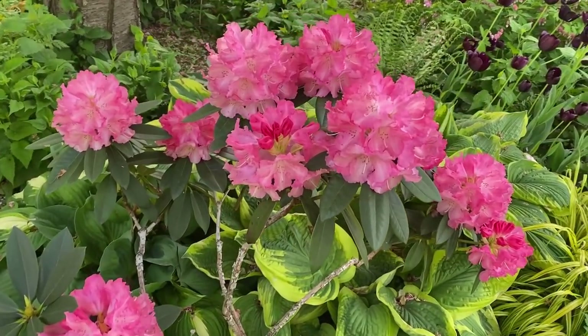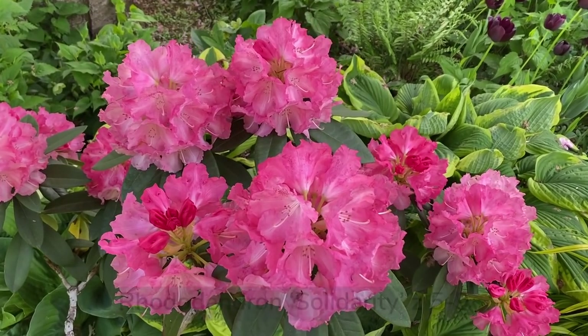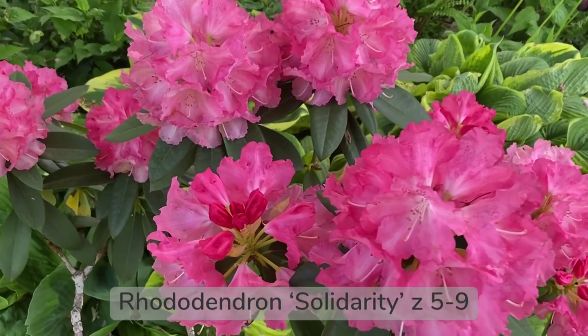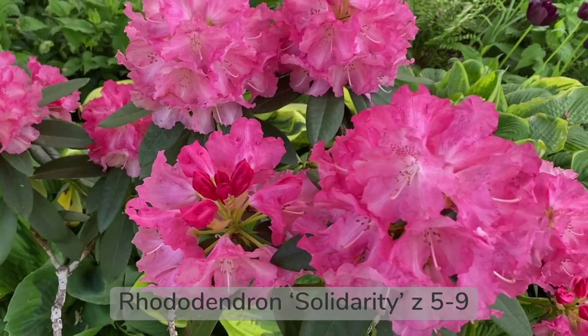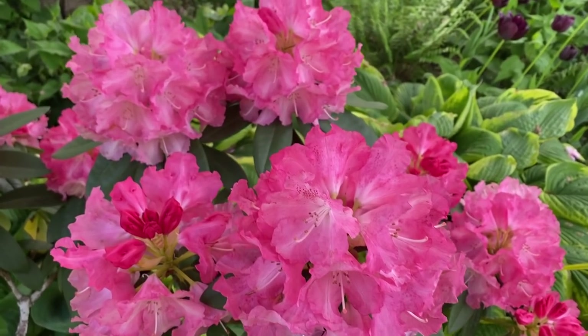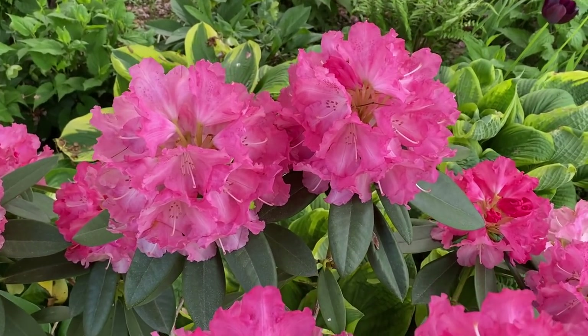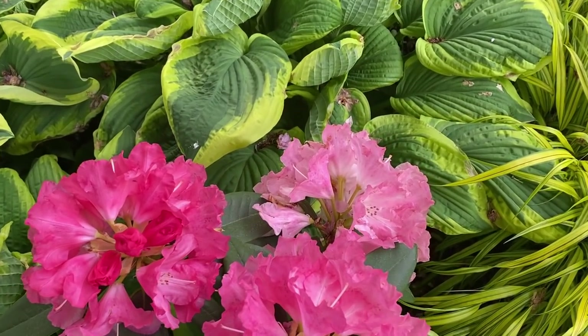Another beautiful shrub blooming in the garden right now is this Rhododendron 'Solidarity.' It starts out with more of a red bud and opens up to deep pink flowers, and they fade to a very light pink.